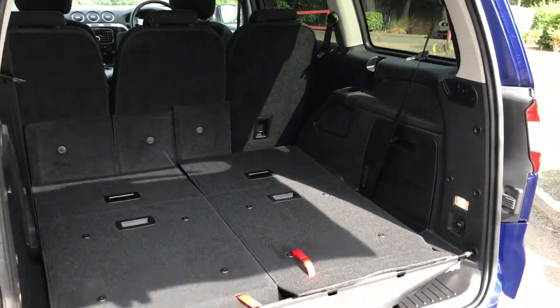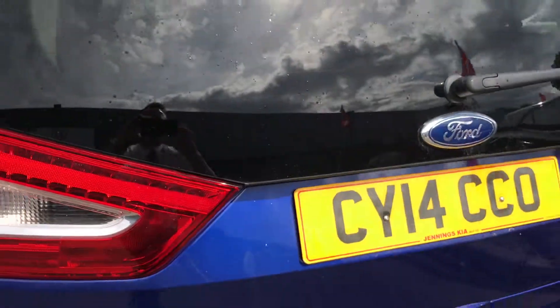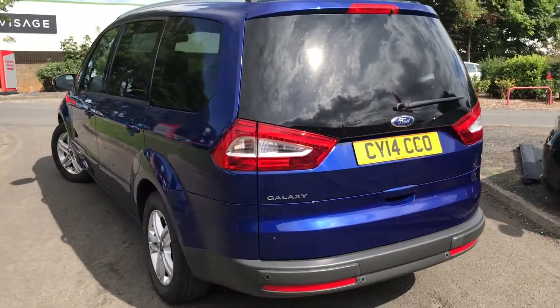So for more information on this car, or to book a test drive, come and see us down here at Jennings Kia, Washington.